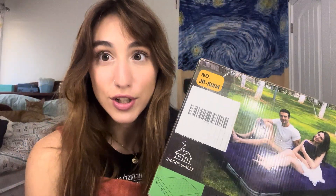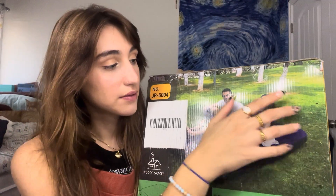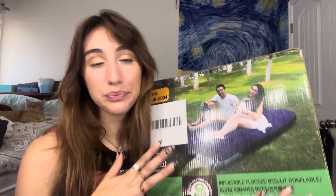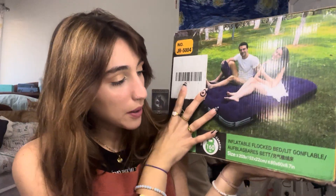Okay, this is the first thing. When I said big Temu haul, I mean it - and it's so random, but here we go. So this is an inflatable air mattress. It's supposed to be a queen size. It's really, really heavy.